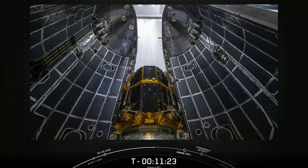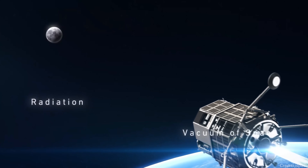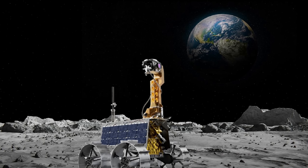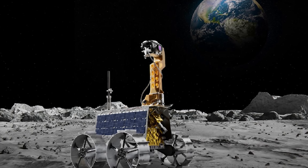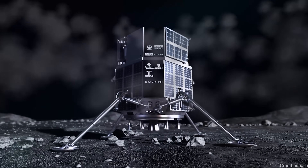Also on board was the Hakuto-R lander, developed in Japan privately as part of the Lunar XPRIZE. The Google Lunar XPRIZE was a multi-million dollar prize for the first private company to land a spacecraft on the moon. Many companies competed, but nobody completed the mission within the end date. One of those missions was the Beresheet lander, which failed. Another is Hakuto-R. On board Hakuto-R are two rovers: a Japanese rover called the Sora-Q transformable rover, and the Rashid rover by the United Arab Emirates. If all goes well, the spacecraft will make a landing attempt and deploy these two rovers onto the surface of the moon.